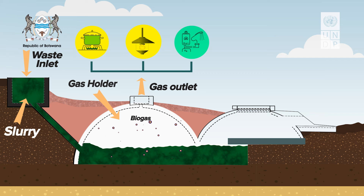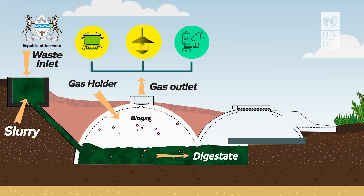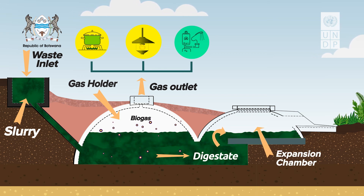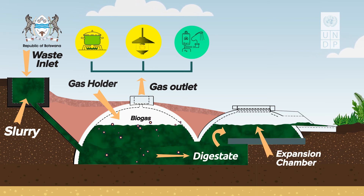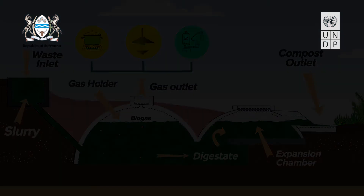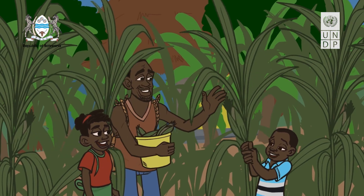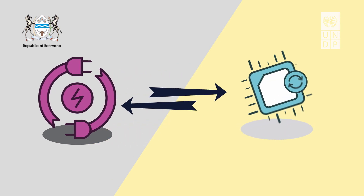The other product obtained is digestate. Digestate is a nutrient-rich substance produced that can ultimately be used as an important crop fertilizer. The digestate also comes from the same process of waste products, but instead moves to the expansion chamber, where it can be accessed through the compost outlet. The fertilizer can then be used in harvesting new crops for the whole family and helps complete an affordable and sustainable cycle of energy production and output.